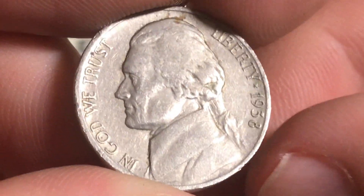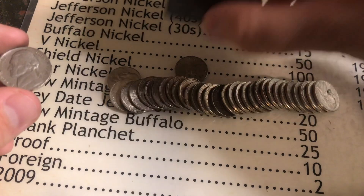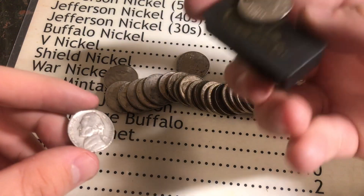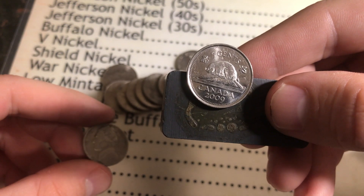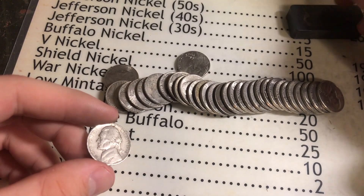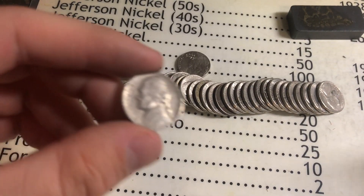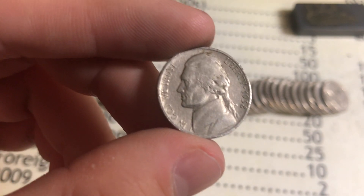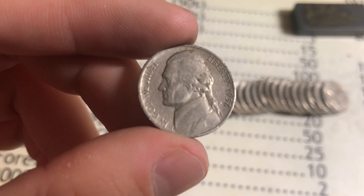I didn't go over the roll with the magnet - pulled it out and the steel cent is a 2009 Canadian, giving us negative one point. Still a really good find out of that roll regardless.